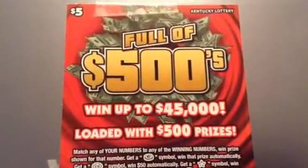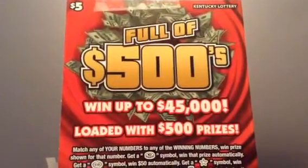What's up YouTube? I am back with the full 500s five dollar Kentucky Lottery Scratch Off.